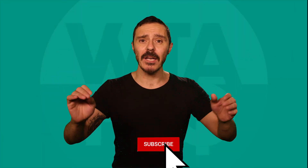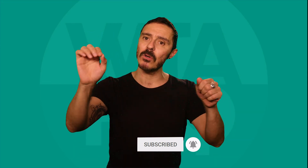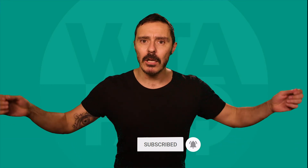Don't be shy, hit that subscribe button and click the little bell to get notified when we upload or go live. And remember, knowledge is power.